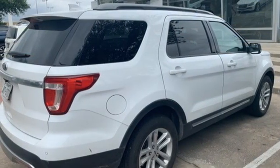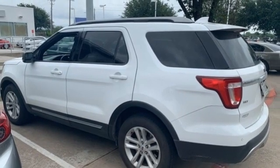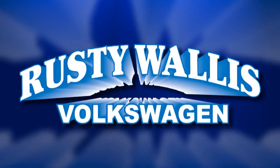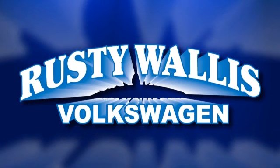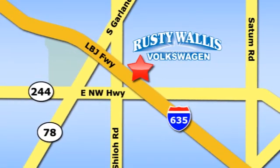Ford has won over millions of loyal customers with a wide range of value-driven vehicles. The time is now — see it for yourself today. Rusty Wallace Volkswagen is one of the premier Volkswagen dealerships in Texas. We're easy to find just off Northwest Highway at 12635 LBJ Freeway in Garland.